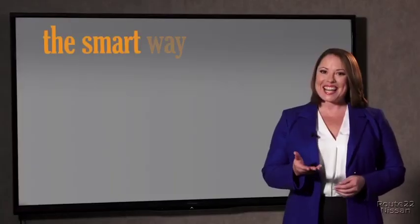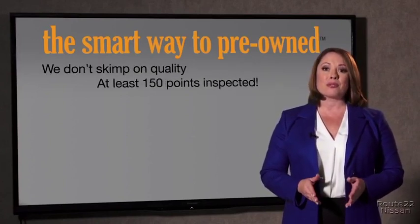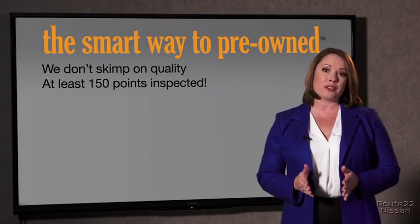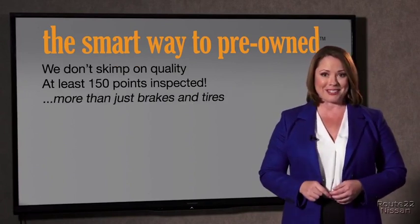They only check two things. The tires and brakes are just adequate — not even good. What is that about? Why take chances? Your life and those of your loved ones should be more important than that. That's why we don't skimp on quality. All of our pre-owned vehicles go through at least a rigorous 150-point inspection, checking more than just brakes and tires.